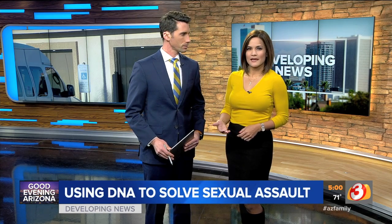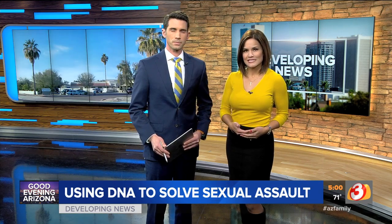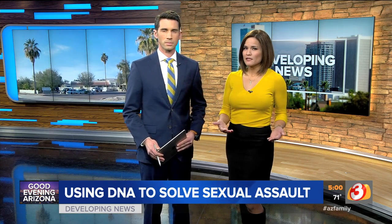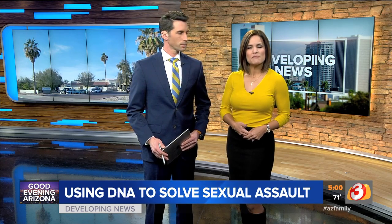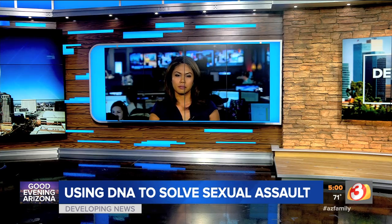Phoenix police confirming they are serving warrants to test the DNA of all men working at Hacienda Health Care. The care facility says they actually talked with attorneys to see if they could force their workers to get tested, and that it would have violated federal law, so now we've got a court order compelling them. Maria Hechenova talked with a DNA expert who explains how it all works.